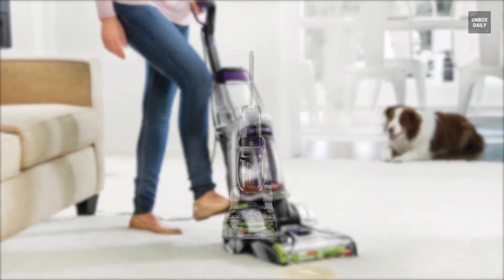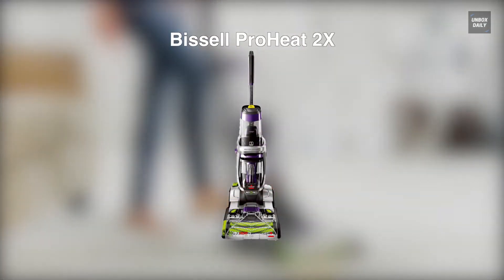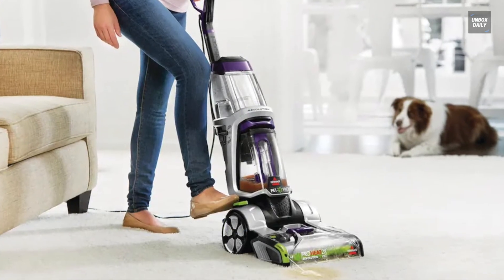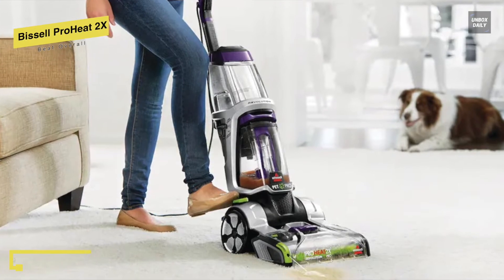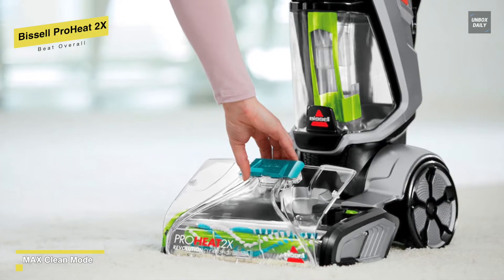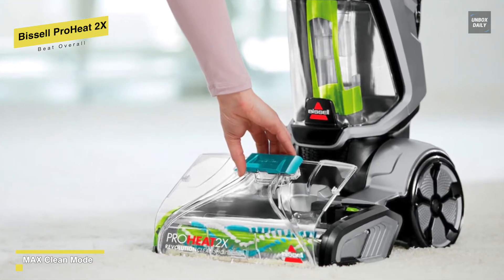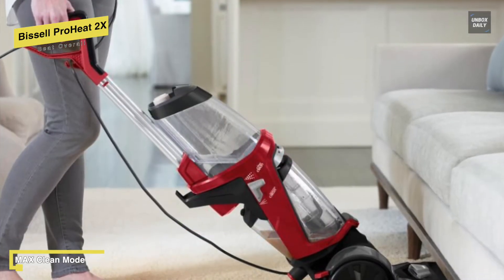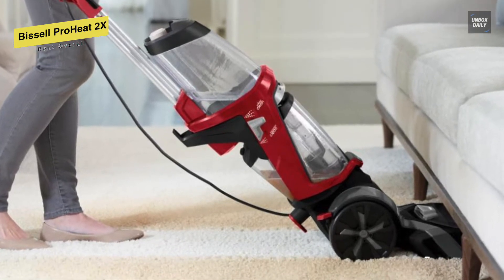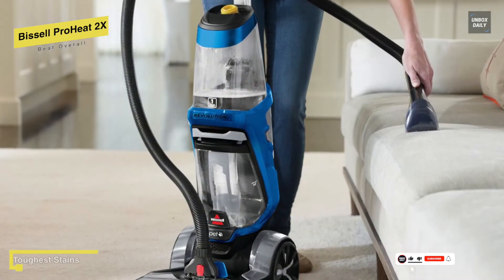Best Overall: Bissell ProHeat 2X Revolution Max Pet Pro. This is a versatile carpet cleaner that can clean carpeting, upholstery, and area rugs as well as stains in pet-friendly homes. With a weight of only 18 pounds, this cleaner is easy to maneuver around your home. Featuring a 1-gallon tank capacity allows for extended, continuous cleaning. Its CleanShot Pre-Treater is a standout feature, offering targeted spot and stain treatment.